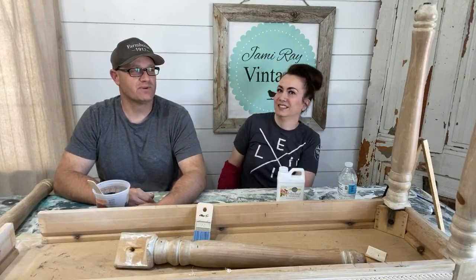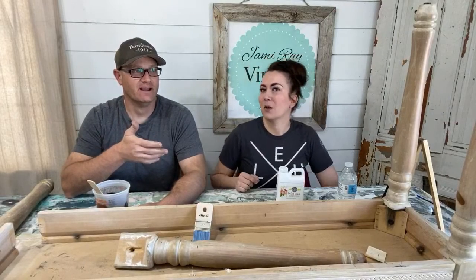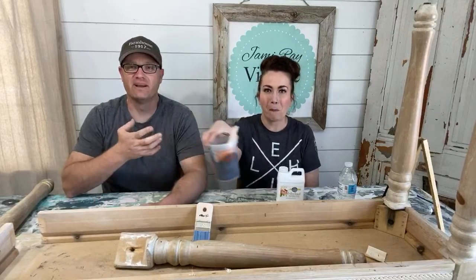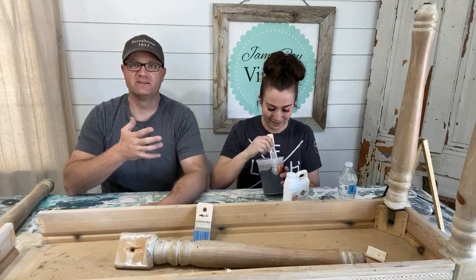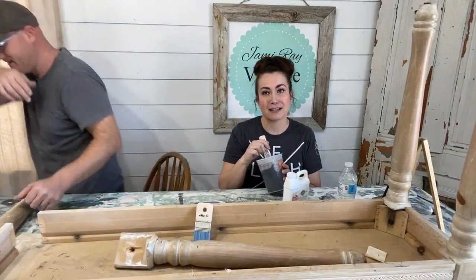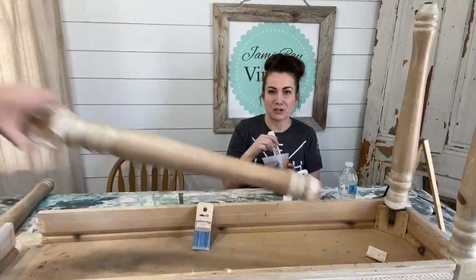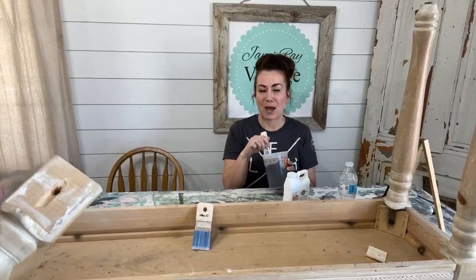We don't usually do much with April Fool's. It's our daughter Eliza's birthday — she's 11. Yesterday she was at the shop helping her mama ship and get things organized, and she painted a few projects.